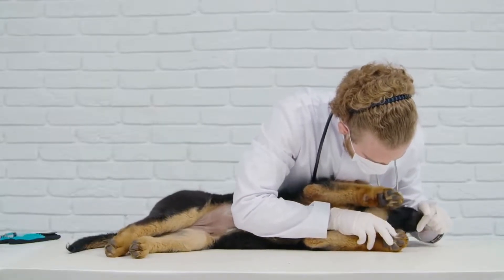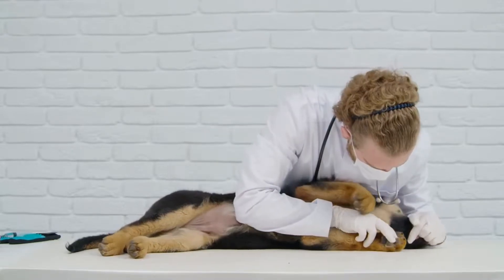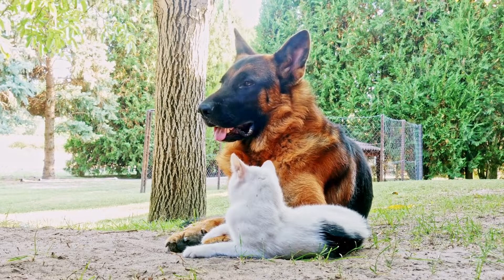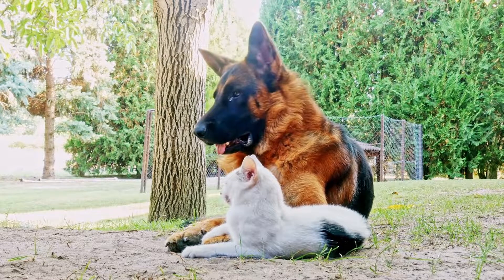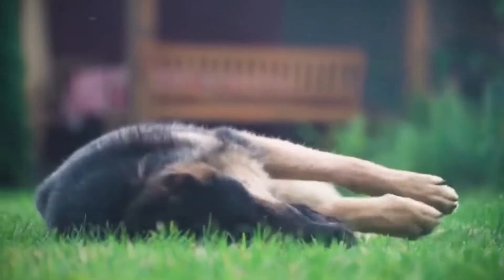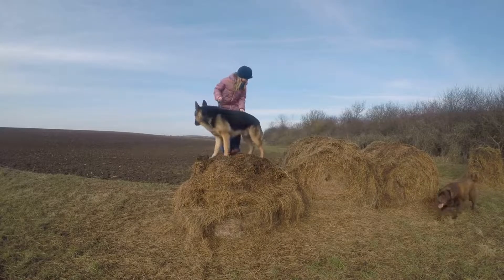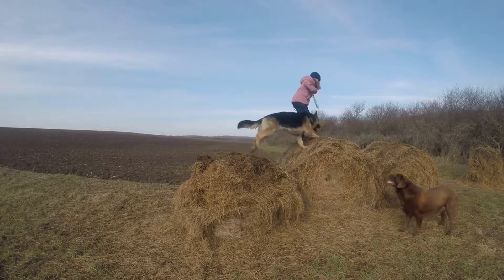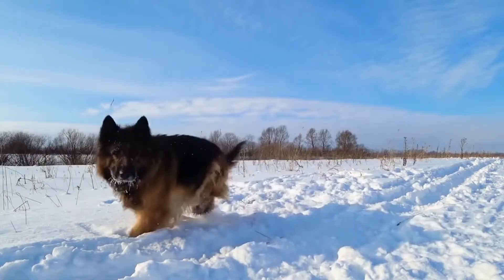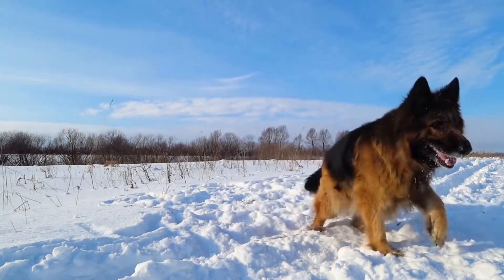Five: Dental Hygiene. Just like humans, dogs can develop dental problems if their teeth are not properly cared for. Dental hygiene is an important aspect of German Shepherd grooming. Regular brushing with a dog toothbrush and toothpaste is the best way to maintain their dental health. Start by gradually introducing toothbrushing and choose a toothpaste that is safe for dogs, as human toothpaste can be toxic to them. Additionally, providing chew toys or dental treats can help remove plaque and tartar buildup.